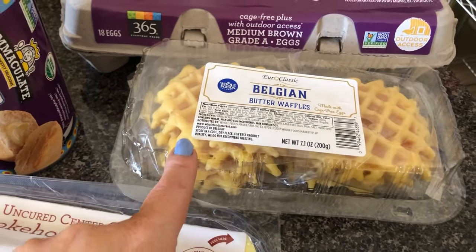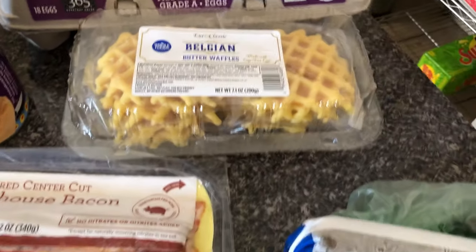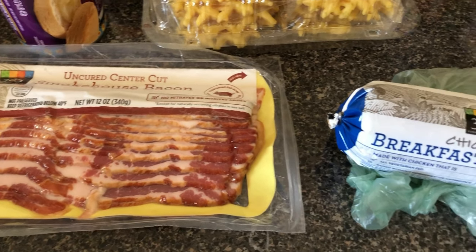My youngest son likes these Belgian waffles so I get them every once in a while. Some bacon — I thought you could do like a breakfast for dinner type thing.